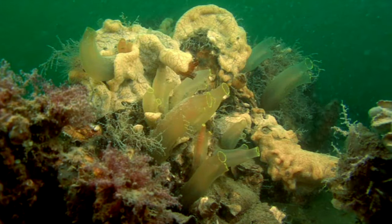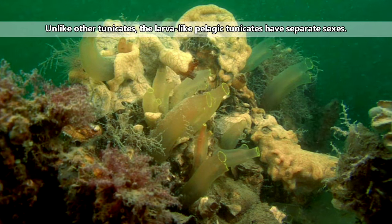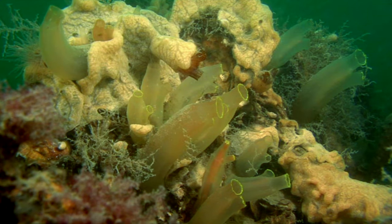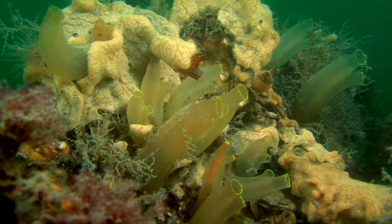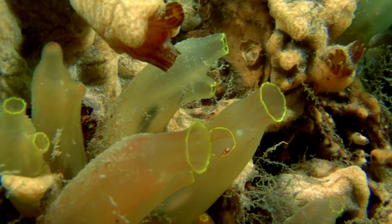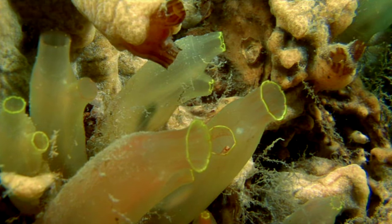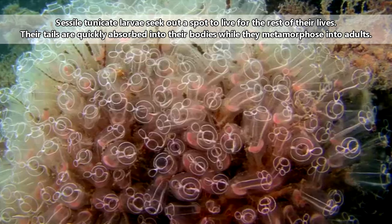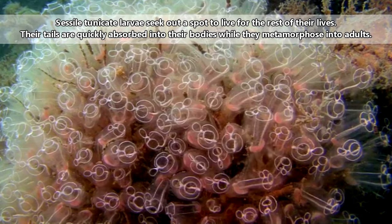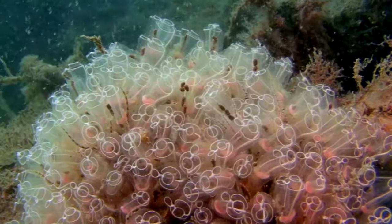Most tunicates live a single year as adults. They are typically hermaphroditic, but they don't self-fertilize. Instead, they'll release their sperm into the water column simultaneously, and then take in the water to fertilize the eggs that remain inside their bodies. The eggs are brooded inside the tunicate until they hatch. The larval stage may last only a few days before they find a place to settle on a surface and metamorphose into an adult, sometimes as quickly as 24 hours later.